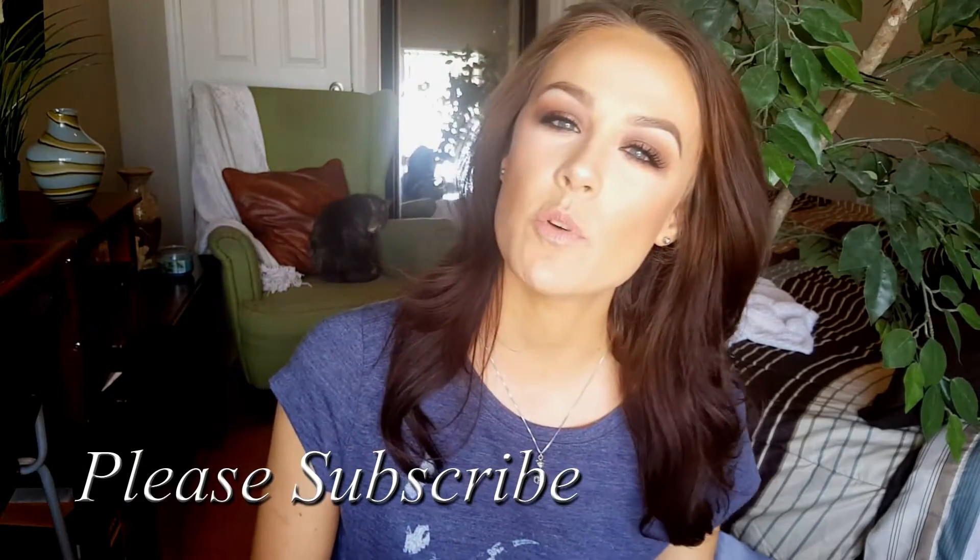Hey guys, welcome to my channel! Today I'm going to be showing you all of my April monthly favorites. I'm excited for this month's favorites because I have a lot of skincare, tanning, and hair care for the spring and the summer. I hope you guys enjoy — let me know down in the comments what your monthly favorites are, and let's get right into it.